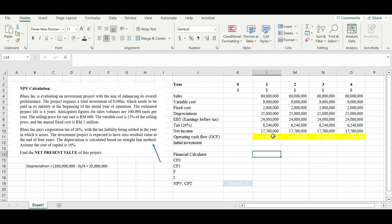Now we need to figure out the operating cash flow (OCF). To get the OCF, we take the net income and add back the depreciation. So 17,760,000 plus the depreciation of 25 million gives us an OCF of 42,760,000 every year. That's how we find the operating cash flow.